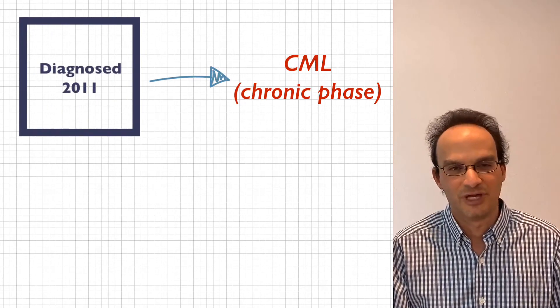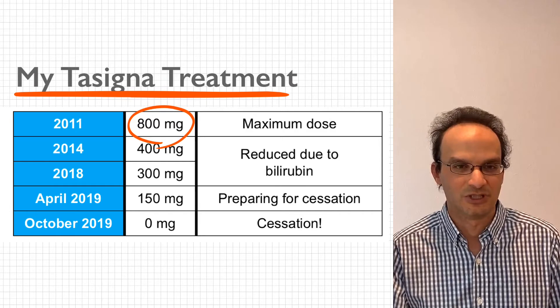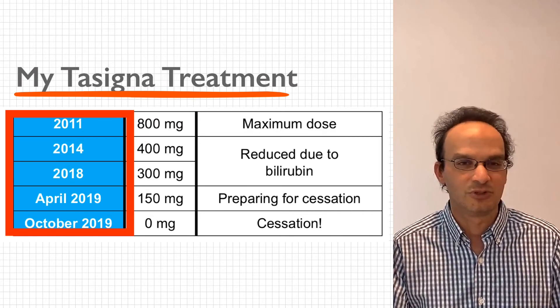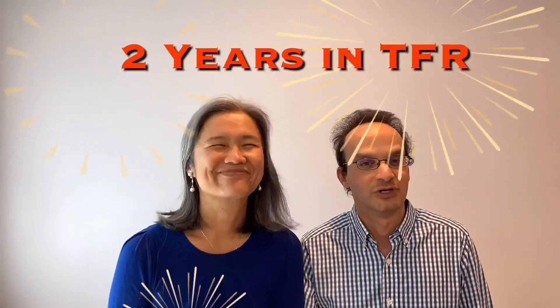A little bit of my background. I was diagnosed with CML in 2011 and was prescribed Nilotinib, or Tasigna. I started on 800mg, which is the maximum dosage, and over eight and a half years I took the same drug, but I was able to reduce my dose over time from 800mg all the way down to 300mg. After eight and a half years of treatment on Nilotinib, I was able to stop my drug, and I've been in treatment-free remission for over two years now.